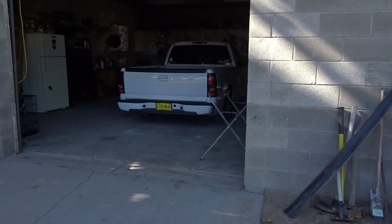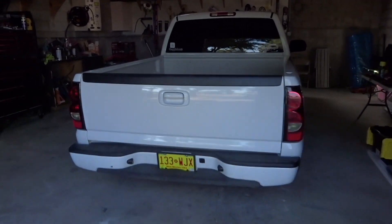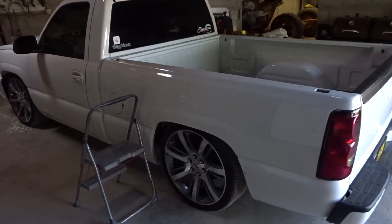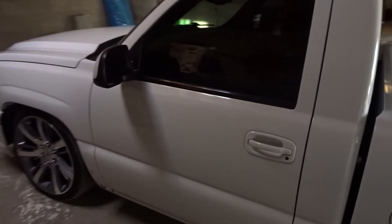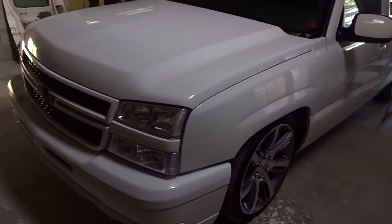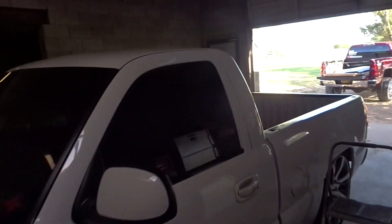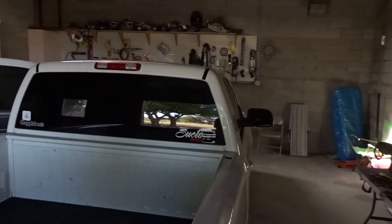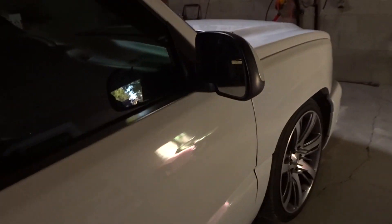Finally made it to the customer's house. Here's the single cab cat eyes — this thing is clean. So we're going to be going with the soft touch five button kit. Stock grayish interior. Here's a little before.